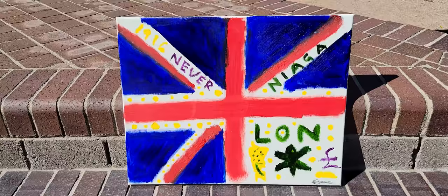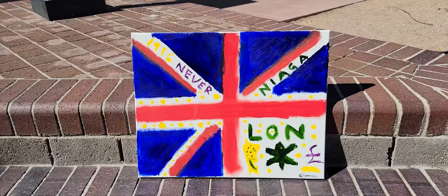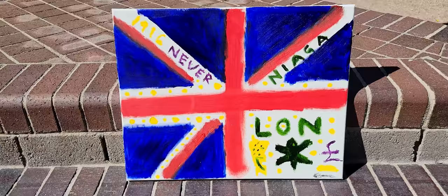But this painting is extraordinary. As an art appraisal person, I would say it's worth at least $500. I think it's worth at least $500.